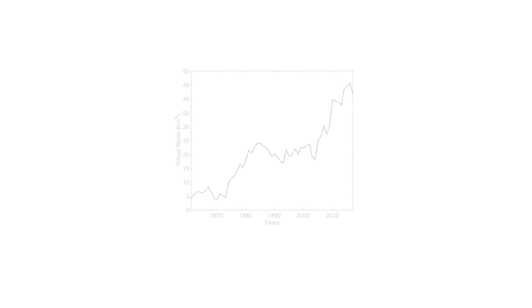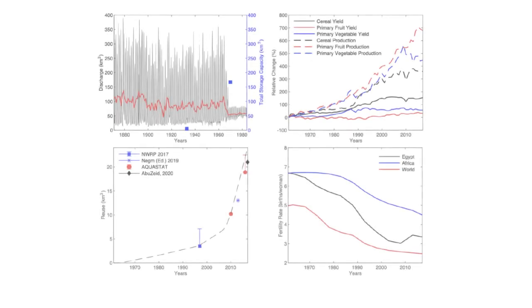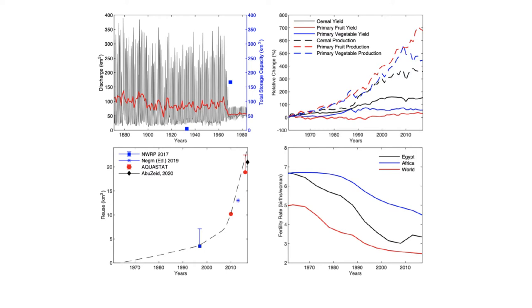Other ways the country has managed water supply and demand include the construction of the High Aswan Dam, improving crop yields, expanding water reuse, and reducing population growth.